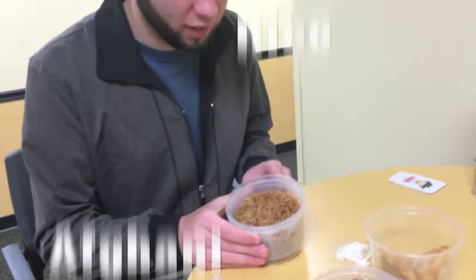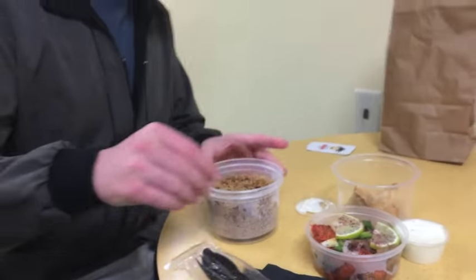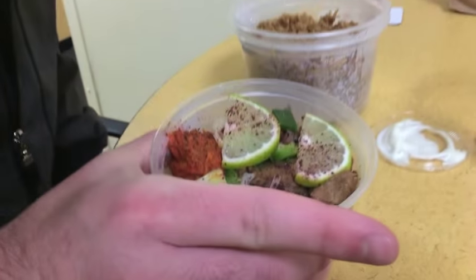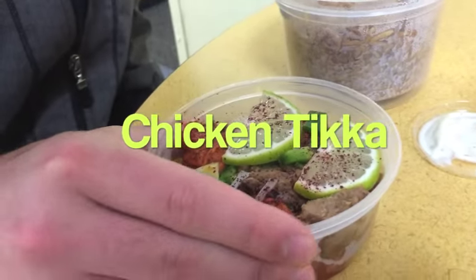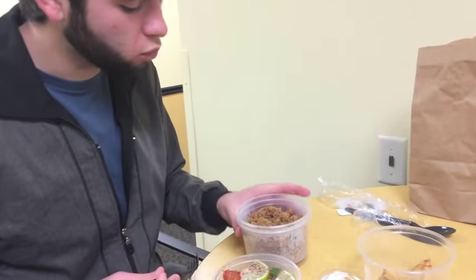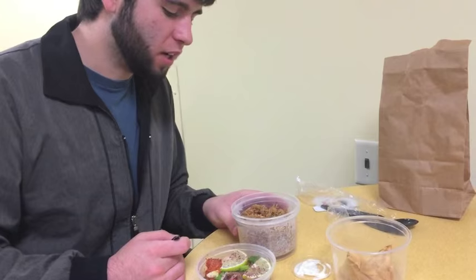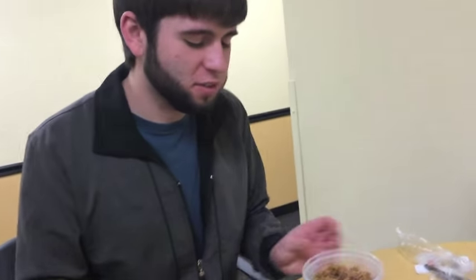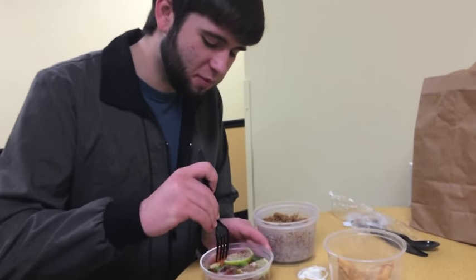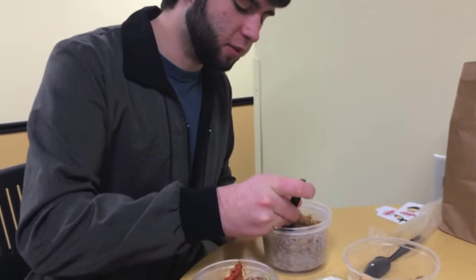It actually smells pretty good. Looks like there's onions on it. Looks like some fried rice. Doesn't look like normal fried rice like the Asian restaurants. I honestly have no idea what this is. It's actually really good, it has a different taste from just normal rice. Biryani.